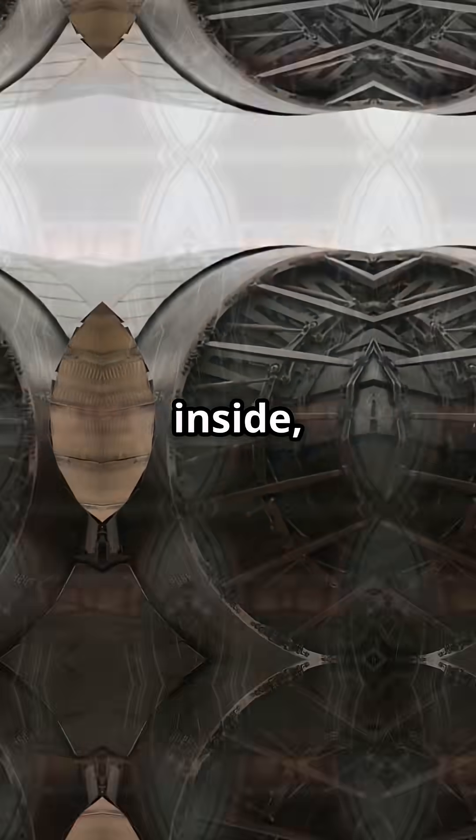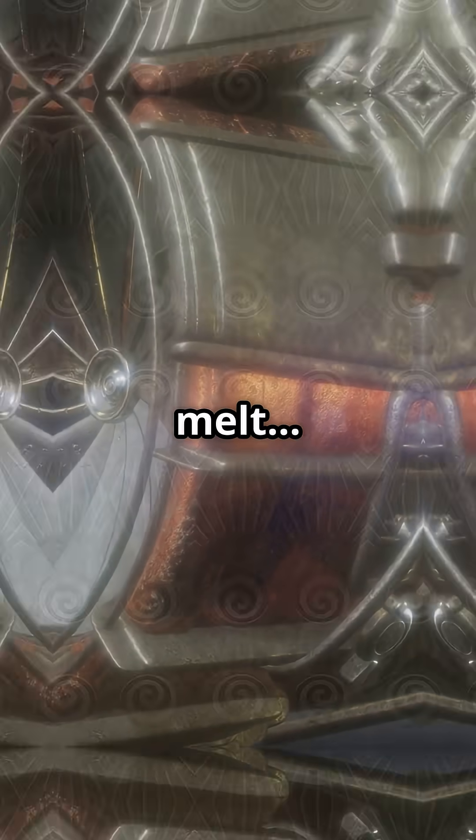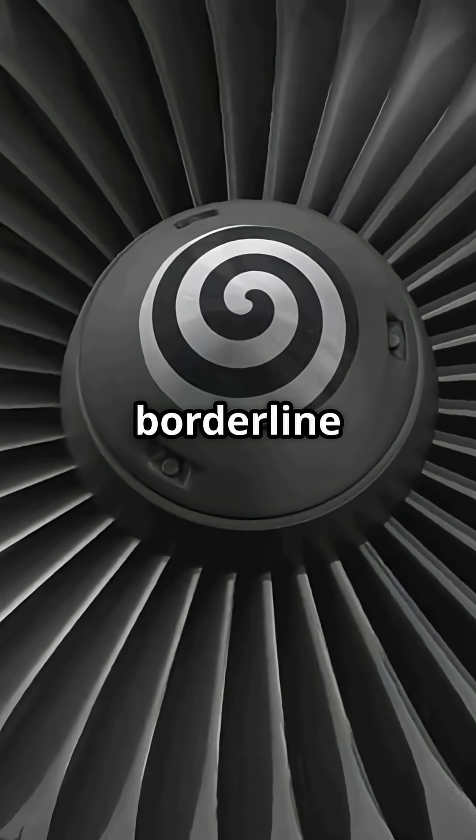Jet engines are so hot inside, the metal turbine blades should melt, but they don't. And the reason why is borderline sorcery.